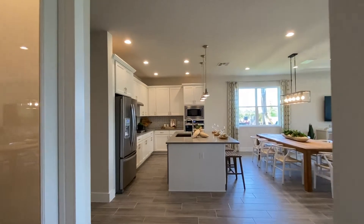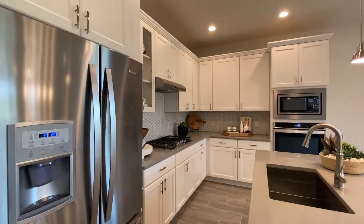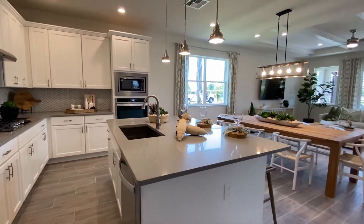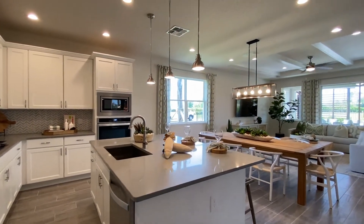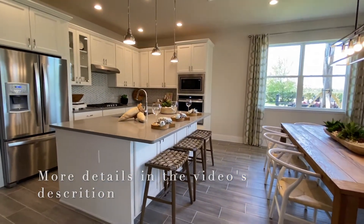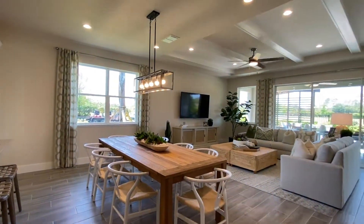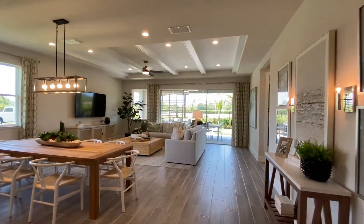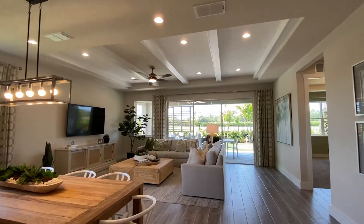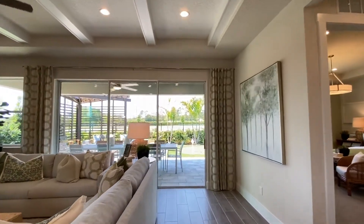And now we get back to the heart of the home, starting at the kitchen. The nice thing about this is it's a gas community. Nice island, and the cool thing about this island is that underneath it's actually cabinets. Dining area — pretty sizable area. Once again, you're looking at a model, so there are a lot of upgrades here and different packages. This is not the base package.